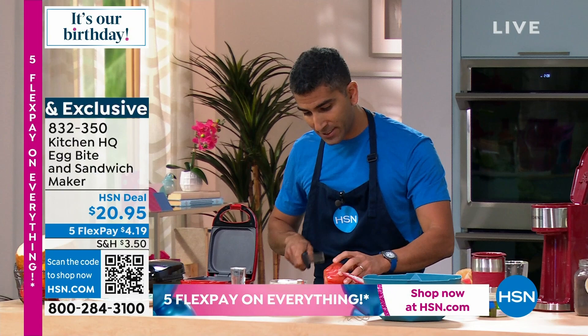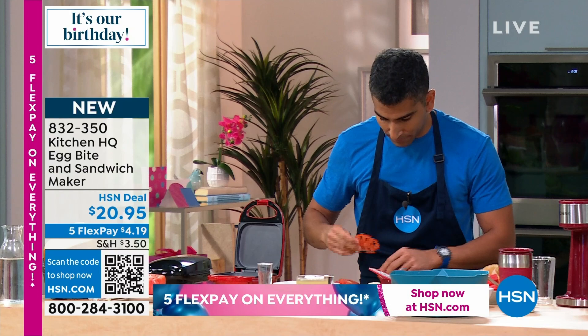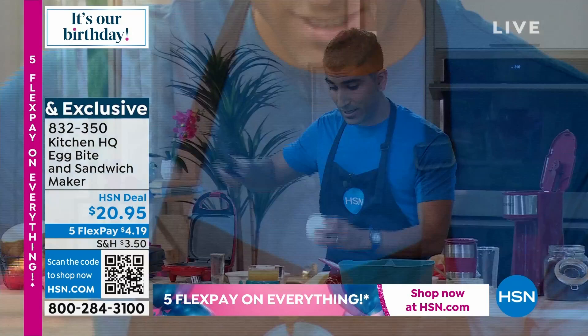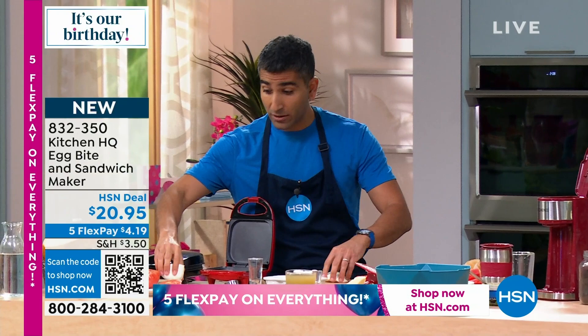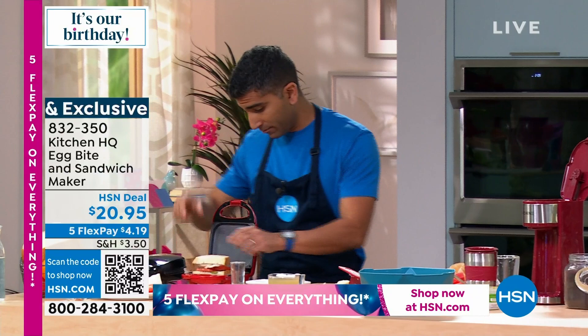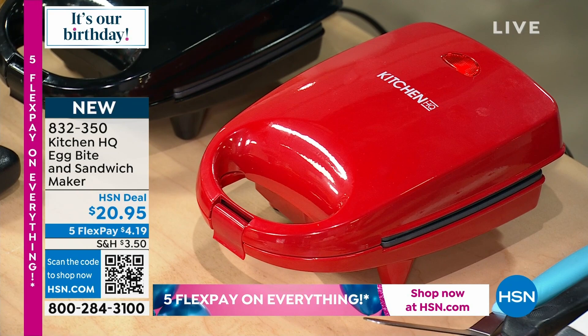Look for colorful heirloom tomatoes — yellow, red, funky green, different shapes. Slice your heirloom tomato nice and thin. These are great just in a salad with a little olive oil and balsamic. I'm putting some heirloom tomatoes on one side and a little fresh mozzarella — that ball of mozzarella in the fresh section. It's almost like a caprese salad but in panini form — the pesto with the basil, the mozzarella, and the heirloom tomatoes.